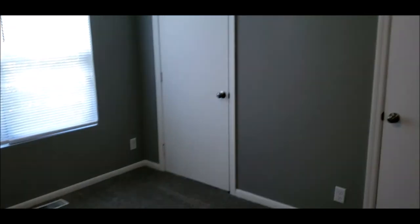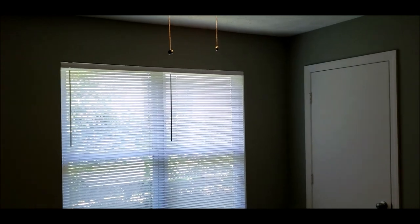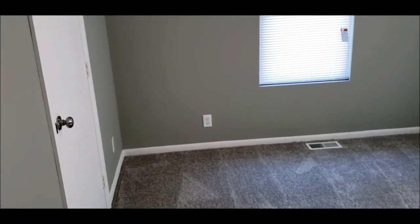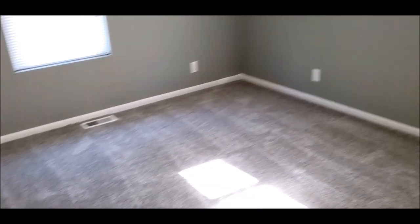Bedroom number one features a double closet. This door here has the crawl space access, and the furnace is in the crawl space — again, this is a heat pump. Bedroom number two, and bedroom number three — all good-sized rooms.